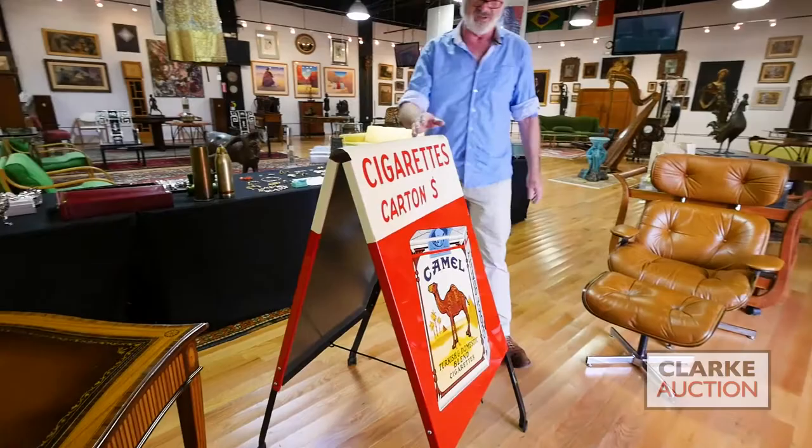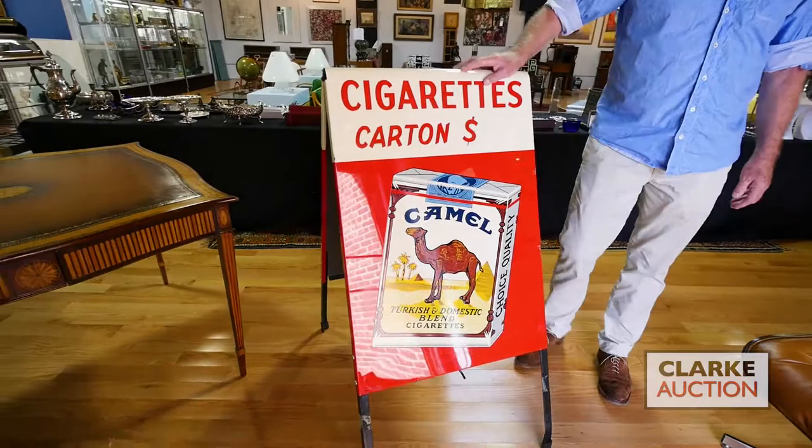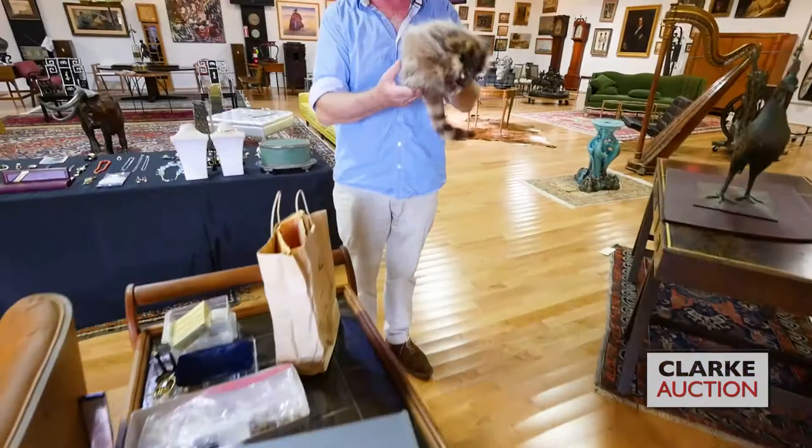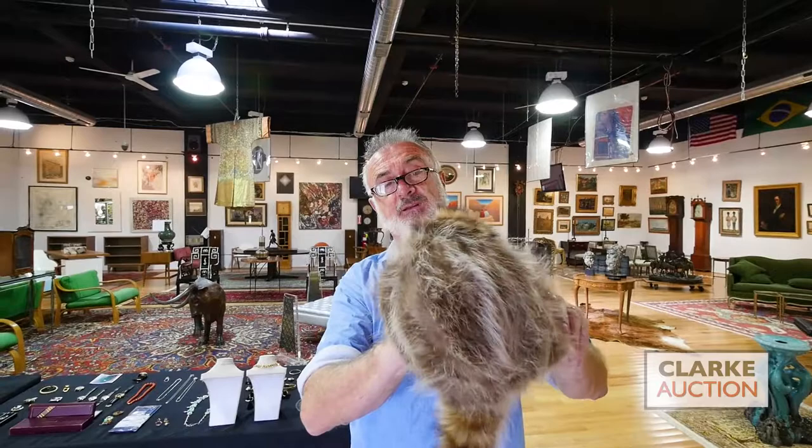Here is a Maitland Smith nice leather top game table — wonderful condition, all inlaid all over. Something I like, and they're very popular now: this is a vintage enamel two-sided camel sign — aim-style chair and ottoman — mid-century. Tea cart. And here we have a Davy Crockett coonskin cap.